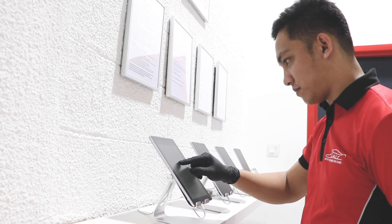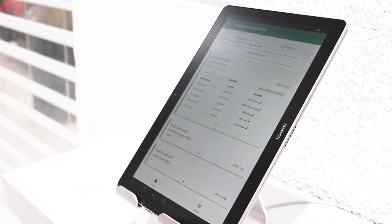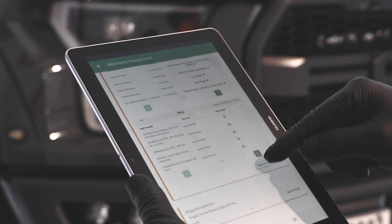Initially the reason we started using Garage Plug was just to track time on the jobs, and the more we used it the more we liked it. As the system was used we found that it can do a lot more than just track time for us and we started using the other options that the system has.